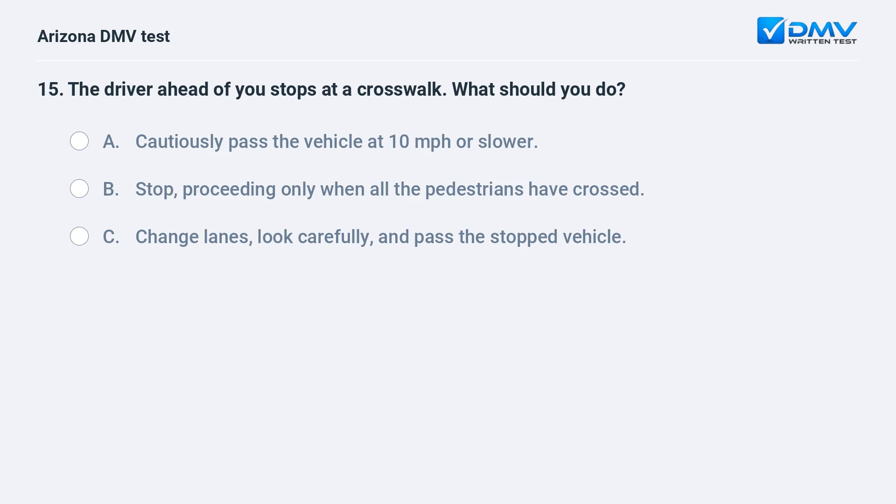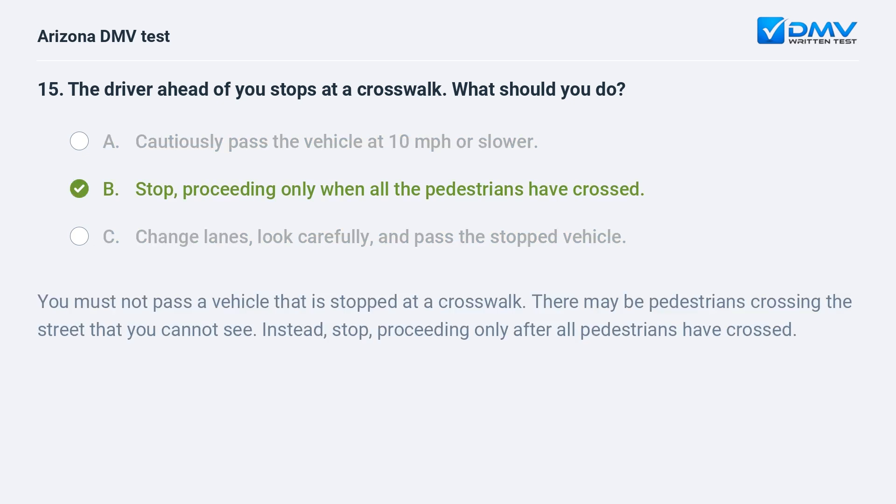The driver ahead of you stops at a crosswalk. What should you do? A. Cautiously pass the vehicle at 10 miles per hour or slower. B. Stop, proceeding only when all the pedestrians have crossed. C. Change lanes, look carefully, and pass the stopped vehicle. B. Stop, proceeding only when all the pedestrians have crossed. You must not pass a vehicle that is stopped at a crosswalk. There may be pedestrians crossing the street that you cannot see. Instead, stop, proceeding only after all pedestrians have crossed.